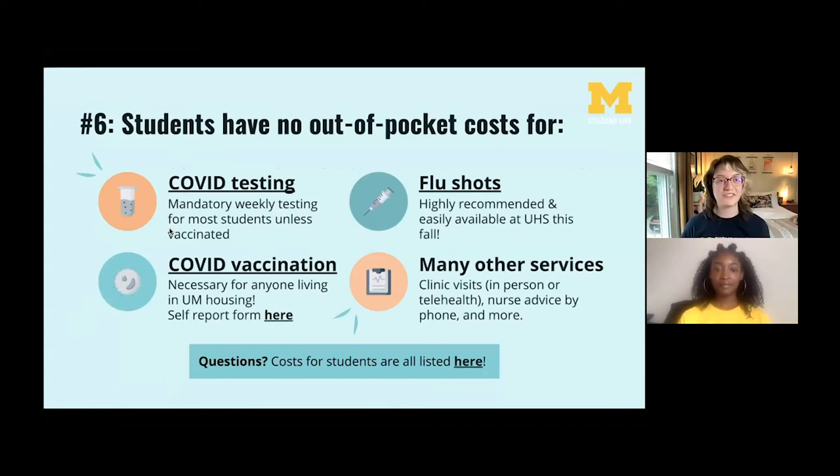Number six: students have no out-of-pocket costs for many services, including COVID testing and vaccination, as well as flu shots — these are completely free. The COVID vaccine is necessary for anyone living on campus, and students with in-person classes need to undergo weekly COVID testing unless vaccinated. You can use the self-report vaccine form to let the university know your vaccination status. Flu shots are also available at UHS in the fall and are highly encouraged. There's a full list of costs for students on UHS's website, which will also be posted on Canvas.